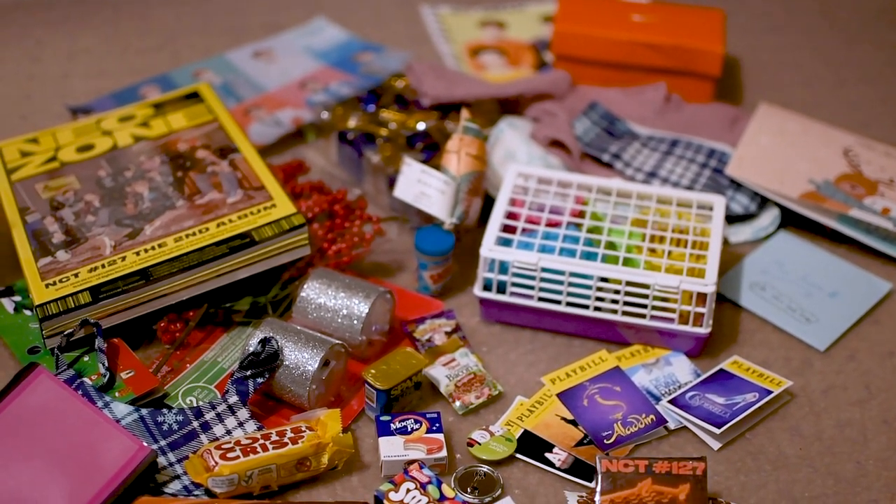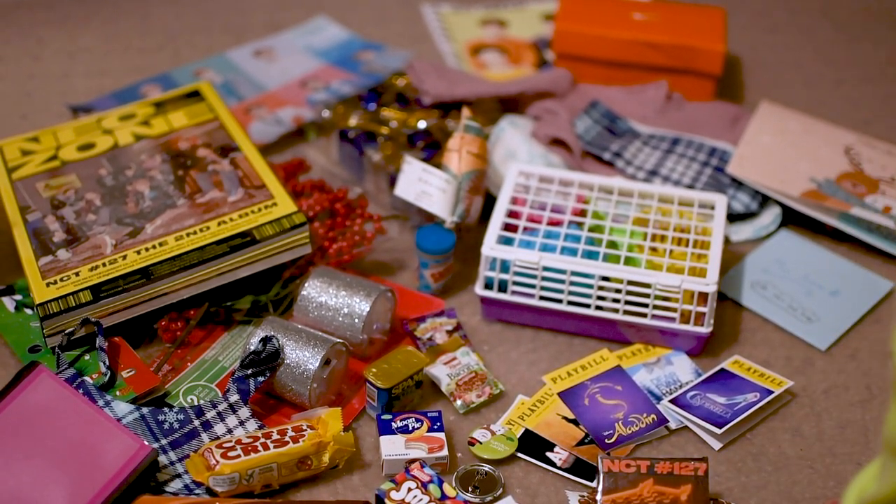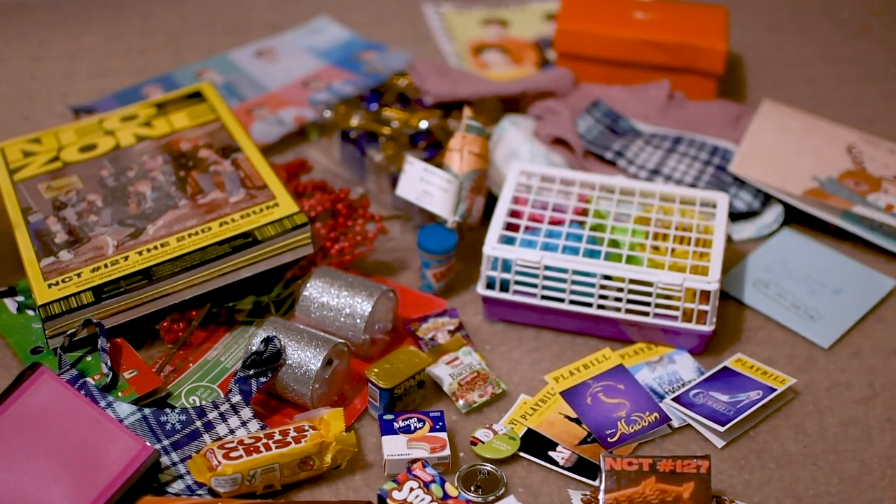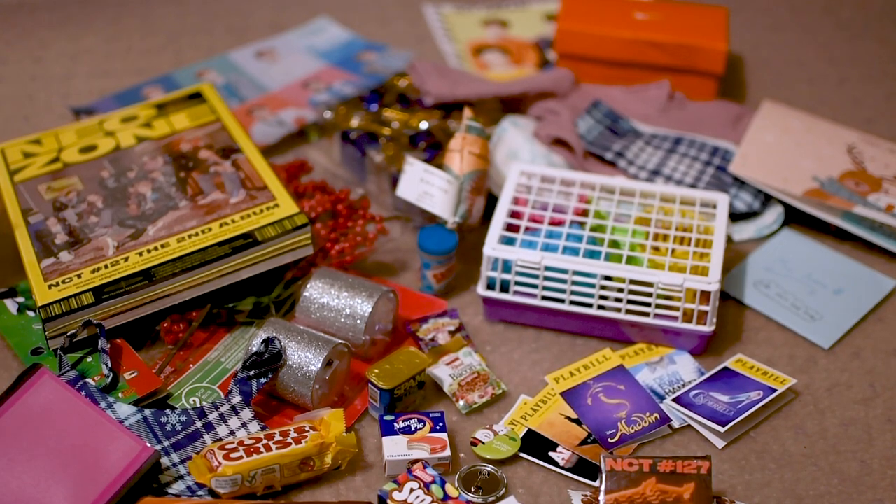I love everything and I love how personalized it is. Go check out the other videos in this secret santa exchange — I'll link it down below and we'll probably make a playlist of all of them, so go check that out to see who I gave a present to as well. Thanks for watching, guys — bye!